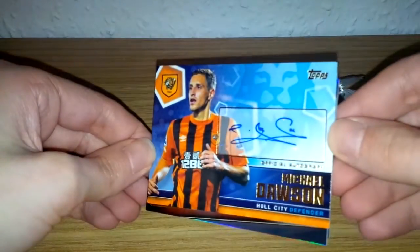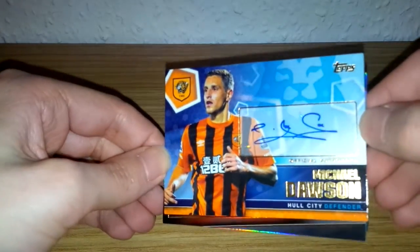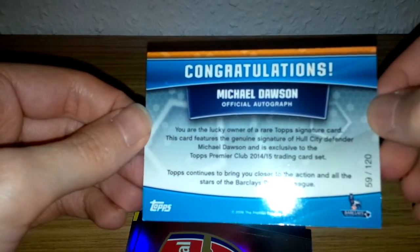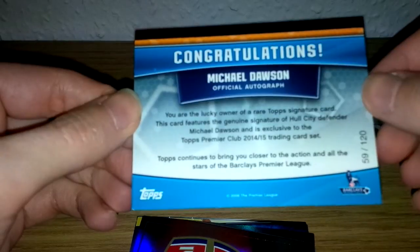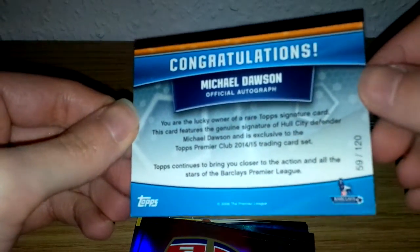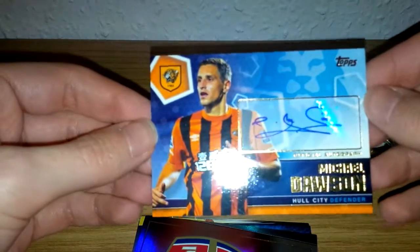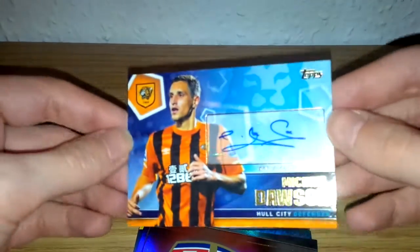Oh my word, we do have an autograph card! There it is — Michael Dawson autograph, Hull City. It says 'Official Autograph' and it's been signed in blue by Michael Dawson himself of Hull City. On the back it says: 'Congratulations, you are the lucky owner of a rare Topps signature card. This card features the genuine signature of Hull City defender Michael Dawson and is exclusive to the Topps Premier Club 2014-2015 trading card set.' It's numbered 59 of 120 — so another rare card. Three packs at three pounds each from the Topps Direct website.